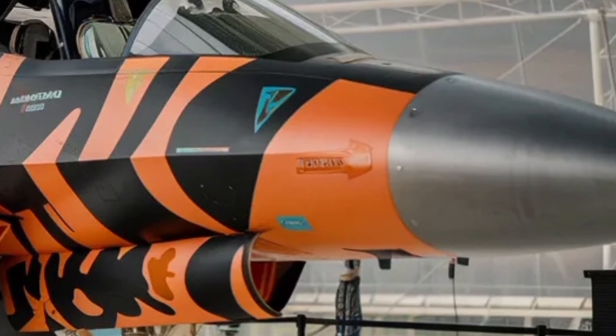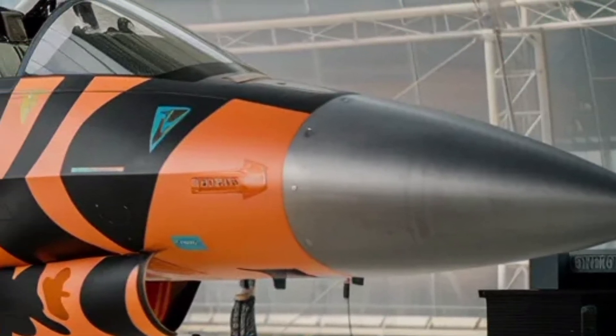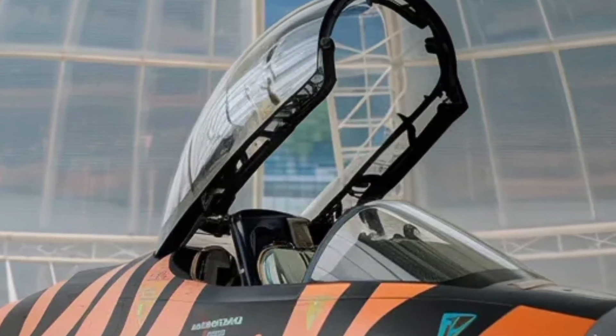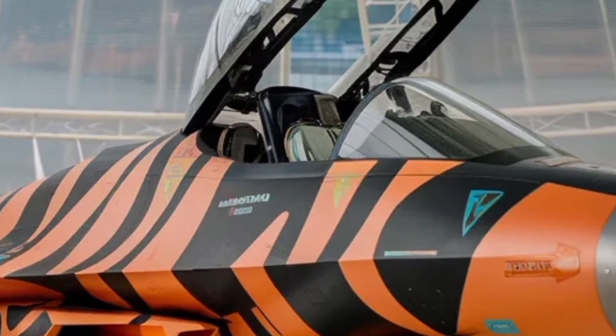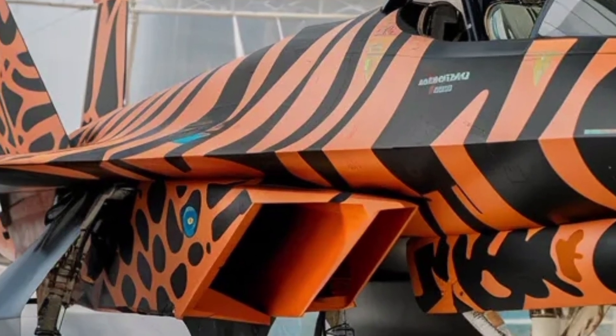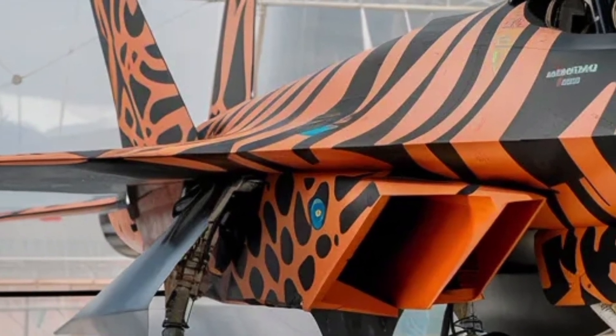The cockpit design reflects modern fighter philosophy. Large digital displays replace traditional gauges, allowing information to be customized based on mission needs. Important data is projected directly onto the head-up display so the pilot can keep eyes outside the cockpit during combat.